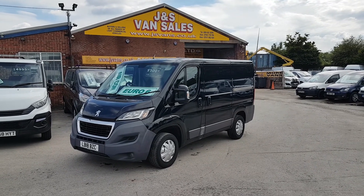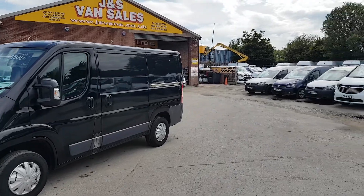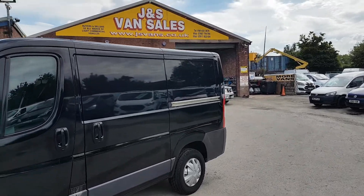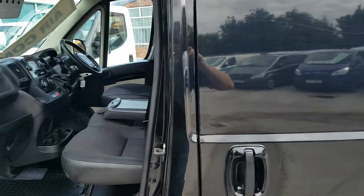119,000 miles with a service record, two keys, side door. Clean van all round — it is a used van so there will be a few small marks here and there, but overall condition is good.